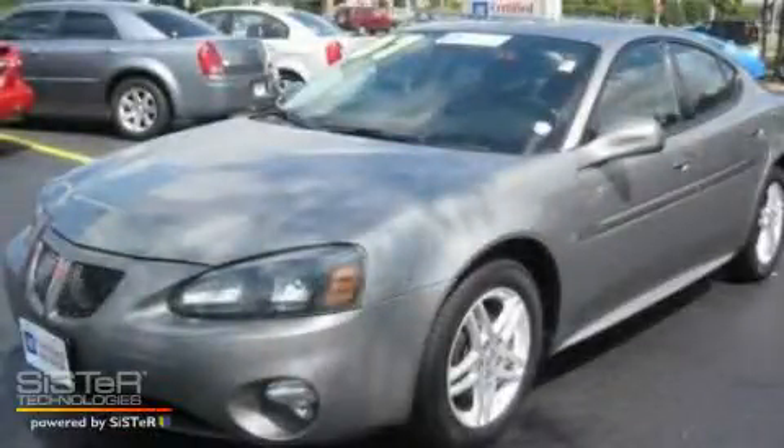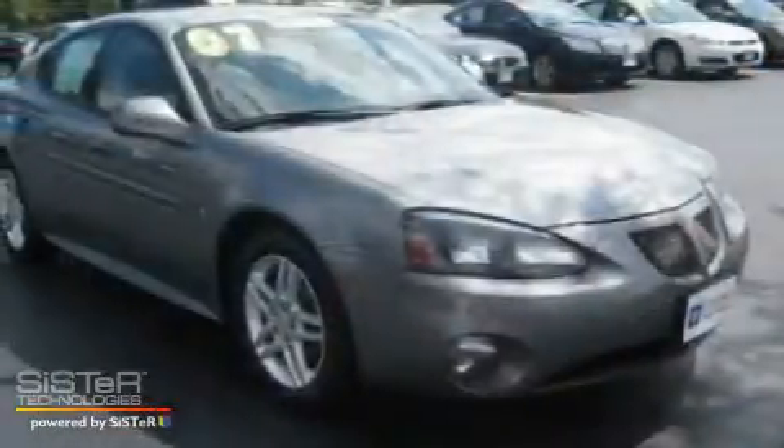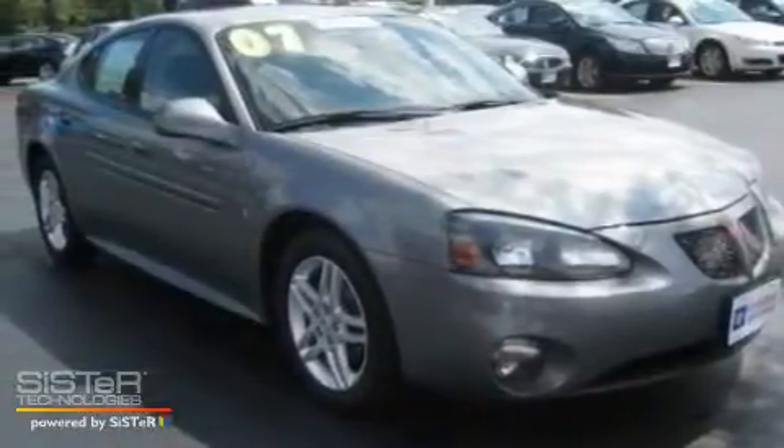This is a 2007 Pontiac Grand Prix. It has a 3.8-liter six-cylinder engine and an automatic transmission.